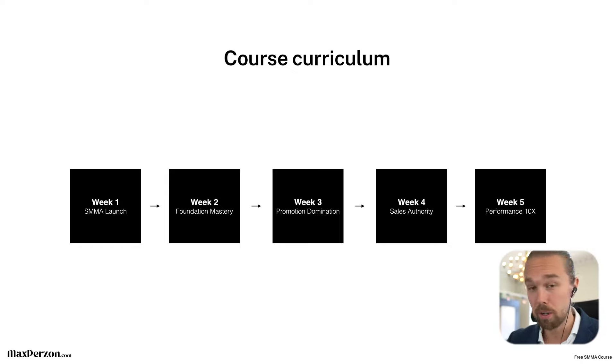Week five could be the most important week in the entire course — that's the Performance 10X module. Here we're not going to optimize your business, but optimize you. When you start your first business, you are the most important person in it. You're a solopreneur doing the selling, advertising, service delivery, and client communication. Making sure you're performing at the max level is super important. I have my own performance coach and I know good stuff I can help you implement into your life to achieve more inner peace, calm, and focus. So I'm super excited about week five as well.